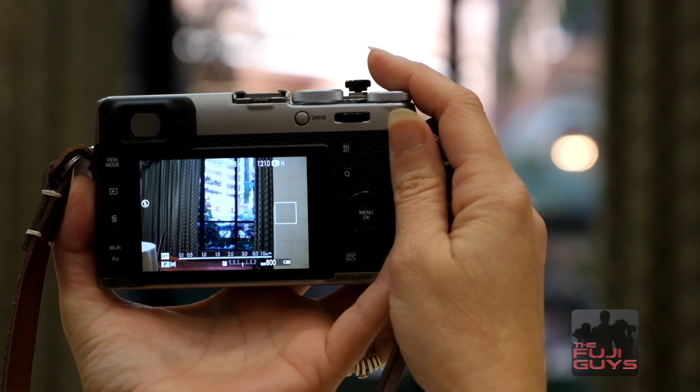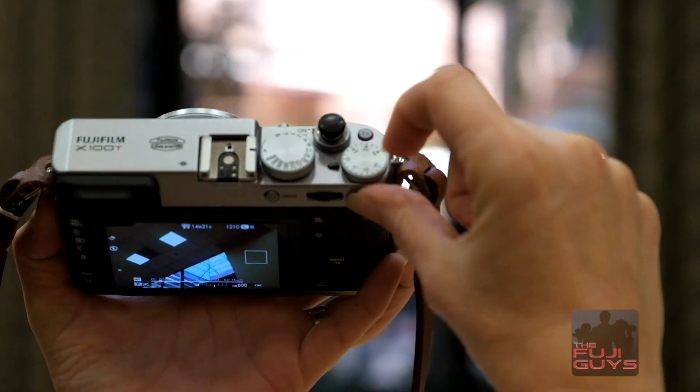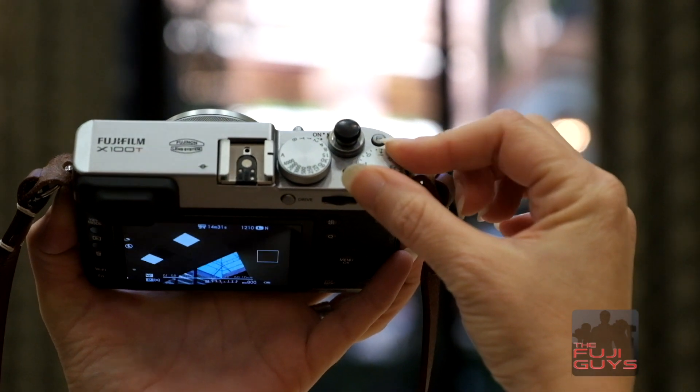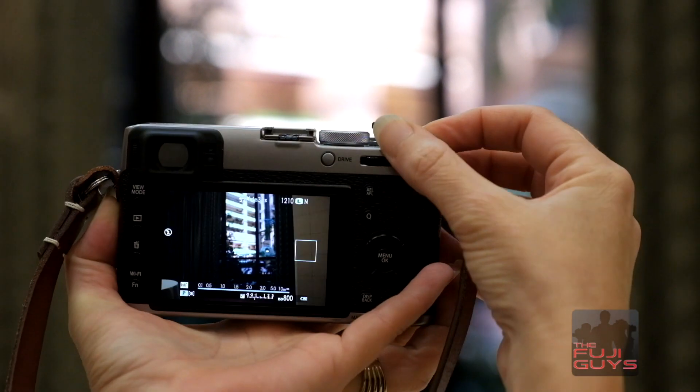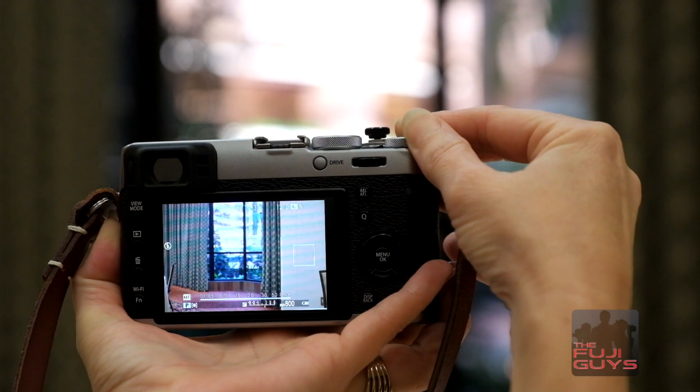Exposure compensation is a way for you to change the exposure in a scene using the exposure compensation dial on the top plate of the camera. This is the X100T with exposure value in one-third stops on the dial. The beauty of the X series cameras is that you can see the results instantly on the viewfinder when you change exposure compensation.